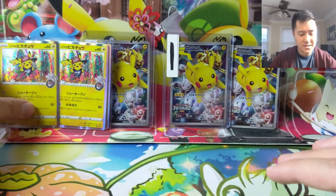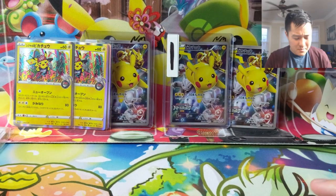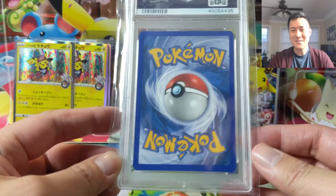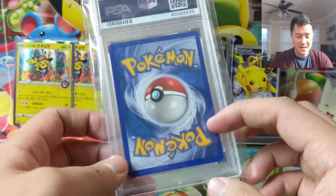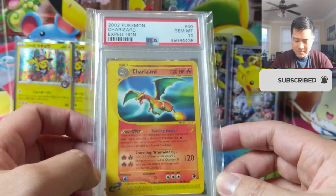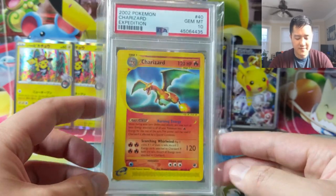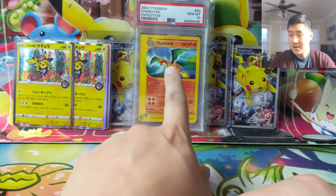Big shoutout to Garfield — he basically sponsors all our Twitch streams, link down below. He does giveaways throughout the streams for PTCGO cards. Whenever you see that message saying Garfield's in the chat, we reload and do more giveaways. He hooked us up with eBay credit and we picked up a new PSA card — it is a PSA 10 Gem Mint Expedition Charizard, the non-foil version. The foil one is ridiculously expensive. Starting to build out my e-reader collection — Expedition is from 2002, super old. I'm a huge fan of vintage cards.